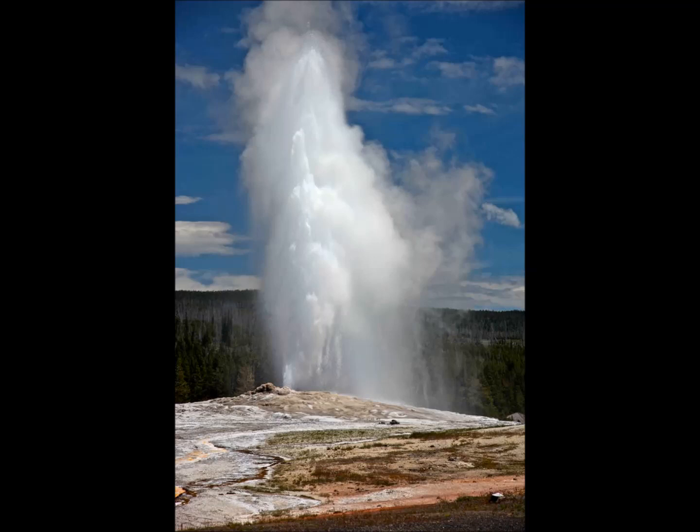The volcano rarely erupts lava, as it last did about 70,000 years ago, but the magma lying beneath the surface gives rise to spectacular geothermal features such as geysers and colorful hot springs.